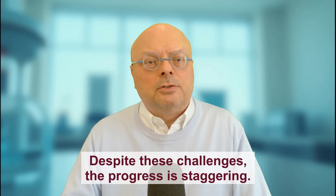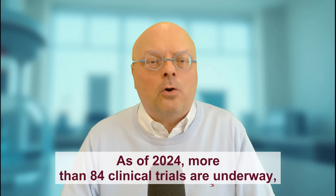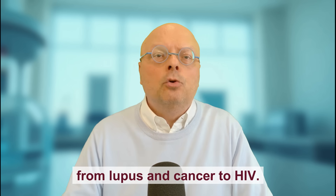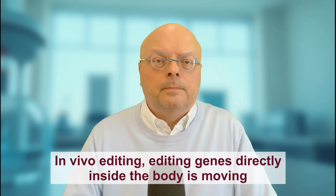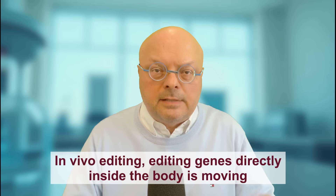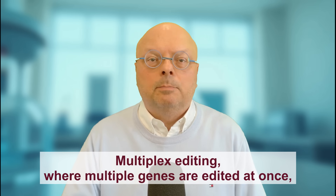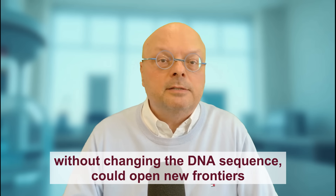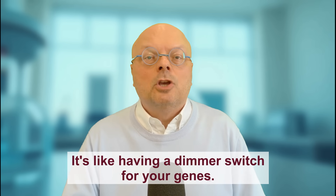Despite these challenges, the progress is staggering. As of 2024, more than 84 clinical trials are underway testing CRISPR 2.0 therapies for everything from lupus and cancer to HIV. In vivo editing — editing genes directly inside the body — is moving from dream to reality. Multiplex editing, where multiple genes are edited at once, is on the horizon. And epigenetic editing, turning genes on or off without changing the DNA sequence, could open new frontiers in treating complex diseases. It's like having a dimmer switch for your genes.